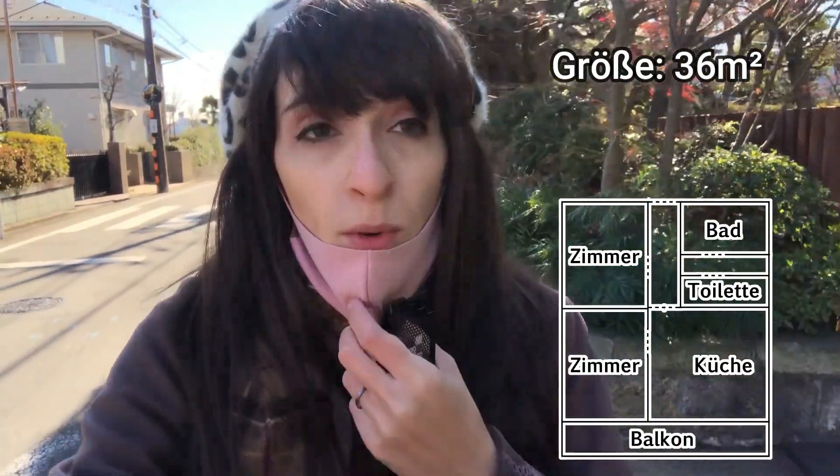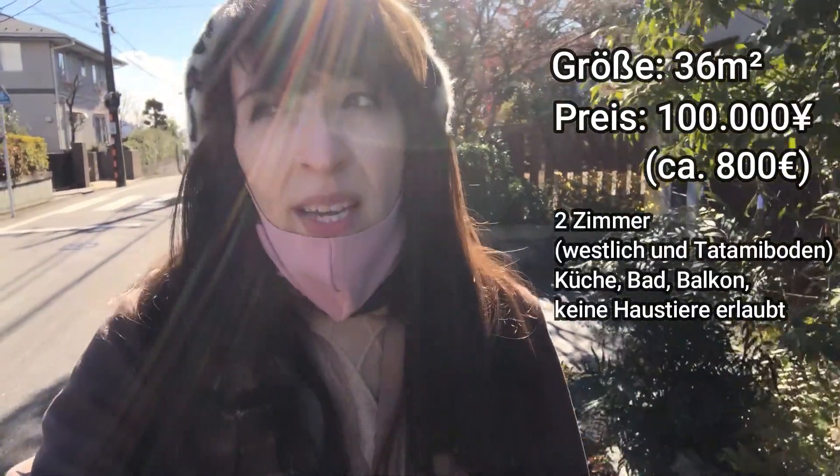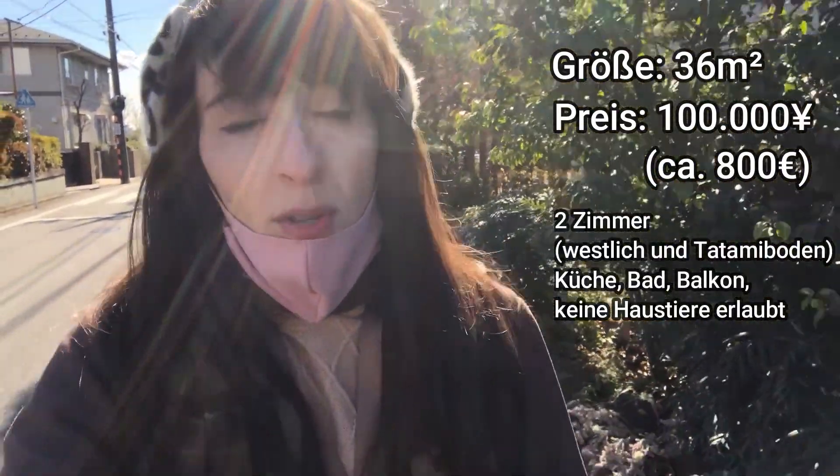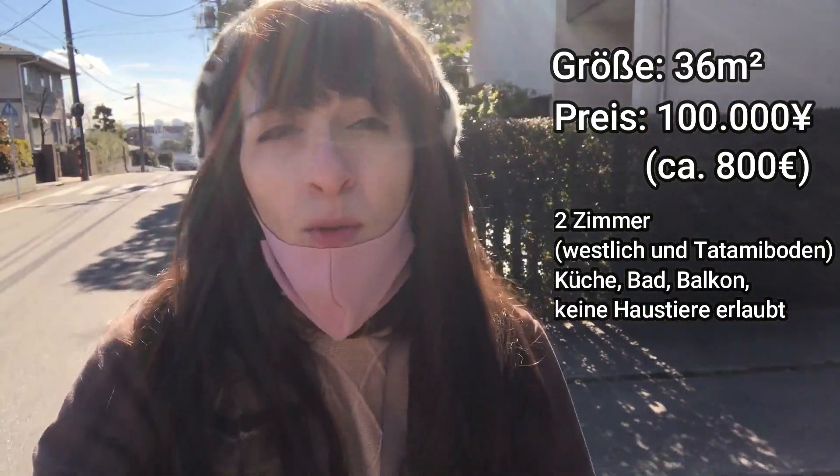The room is 36 square meters wide, and we pay Jumai Yen — so that is, according to the price... oh god, how many is that? 800, 900 € per month?